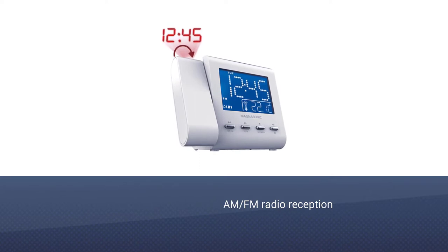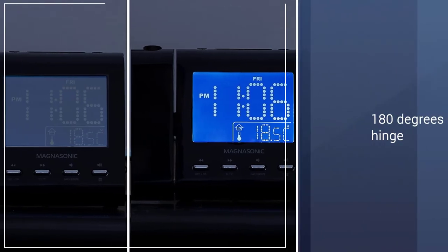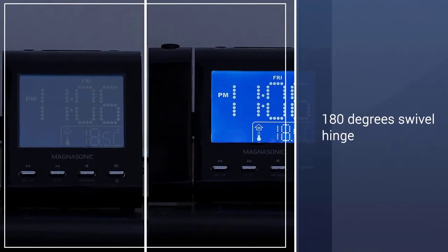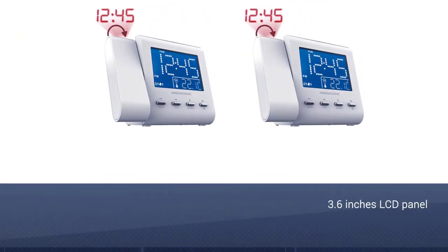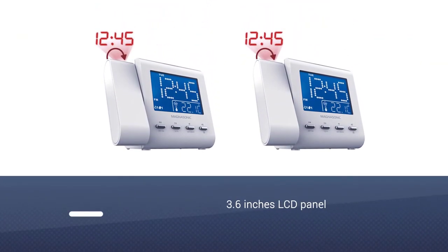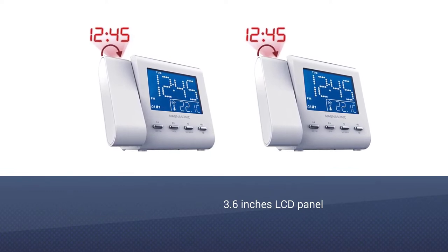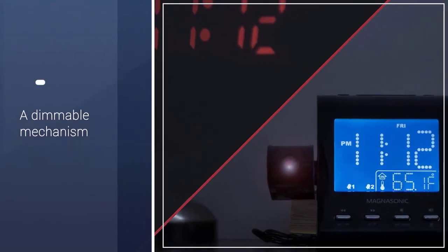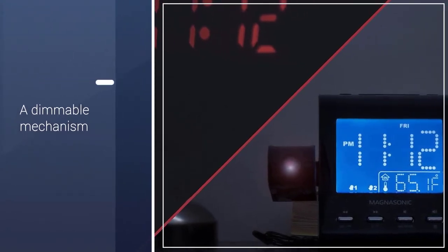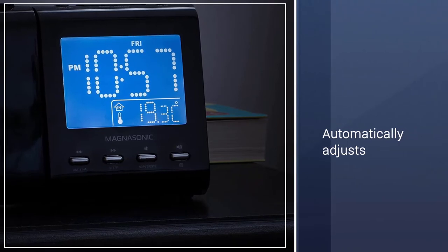This clock with AM FM radio reception comes with a projector. The projector part has a 180-degree swivel hinge, so you can roll it over and project the numbers at basically most angles. It has a 3.6-inch LCD panel on the front, and the screen gets bright and has a dimmable mechanism.